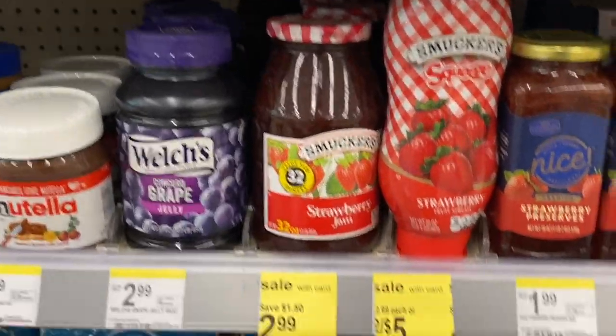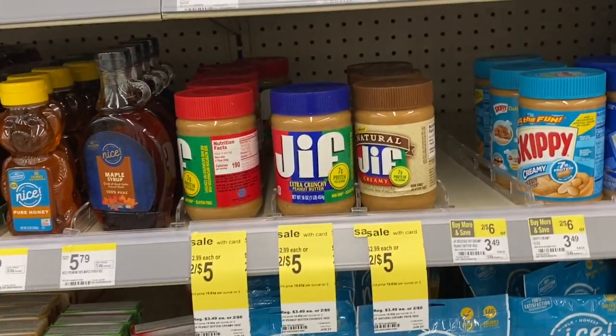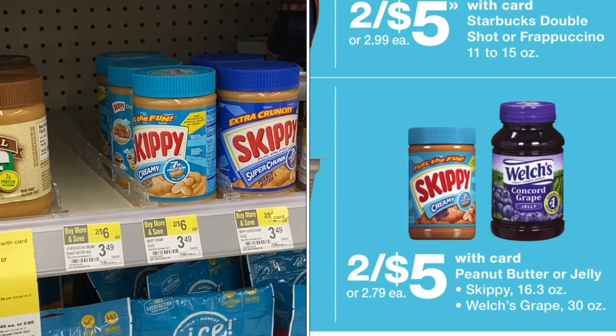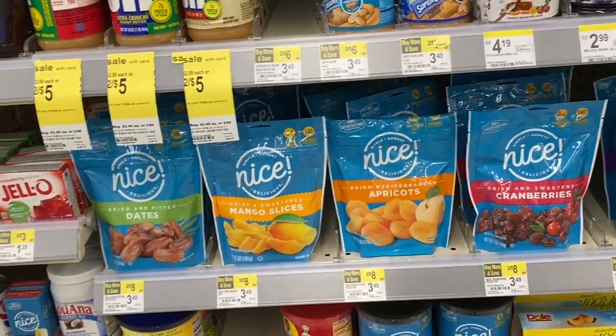Over here, Smucker's is two for five if you need peanut butter and jelly. The Jif is also two for five, and the Skippy — it's not tagged but apparently also two for five. I'll put the ad on screen so you can see what I'm talking about.